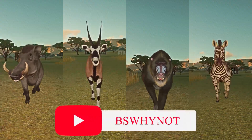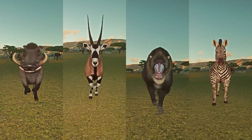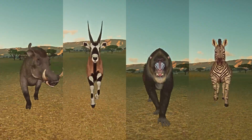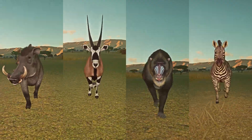Hi guys, welcome back for another speed racing video. If you are new to the channel, please consider subscribing, and to those who already subscribed, thank you so much — it means a lot. Today's video is all about mid-sized African mammals in the evening speed races category.